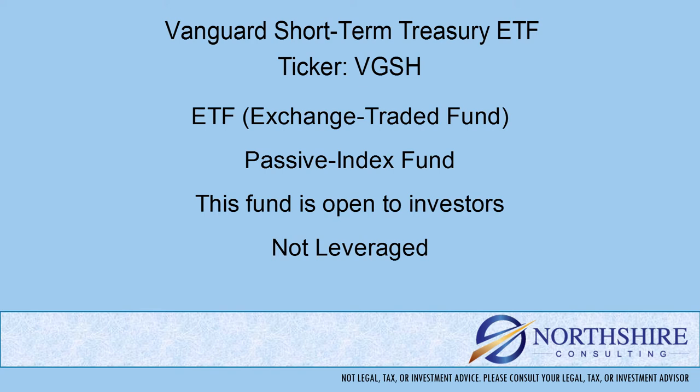Also, with mutual funds, they have five-letter tickers that end in X, whereas ETFs are typically two, three, or four letter tickers — but not the five-letter tickers that end in X.